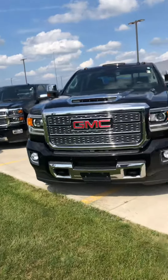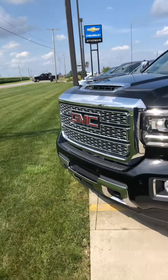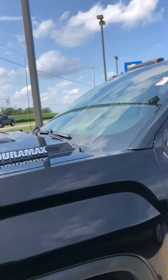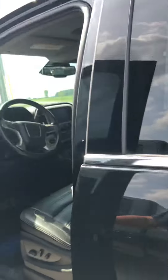Hi Jose, this is Brad Davis here at Steichman Chevrolet. My direct office line is 419-567-4526. Here is the 2019 Denali GMC Duramax that we just spoke about.